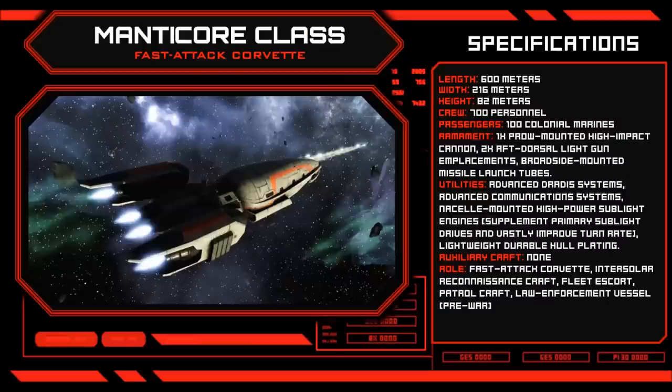When used in conjunction with the Corvette's sophisticated DRADIS systems, these drives allow a Manticore Class vessel to serve as an extremely effective reconnaissance craft in addition to its primary combat role.